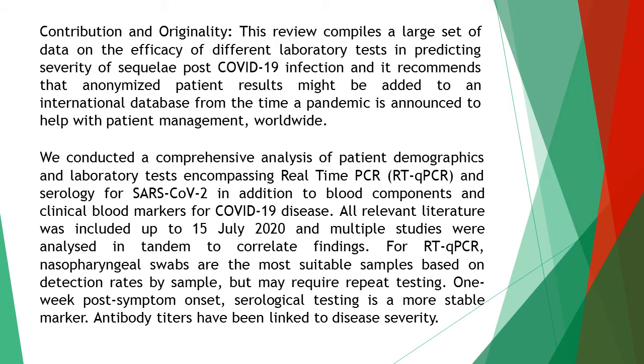Multiple studies were analyzed in tandem to correlate findings. For RTQ-PCR, nasopharyngeal swabs are the most suitable samples based on detection rates by sample, but may require repeat testing. One week post-symptom onset, serological testing is a more stable marker.